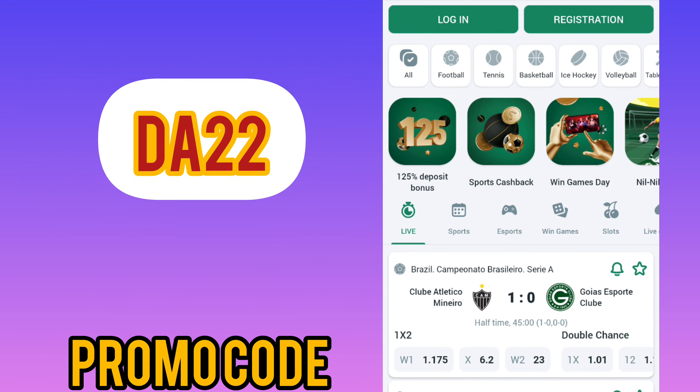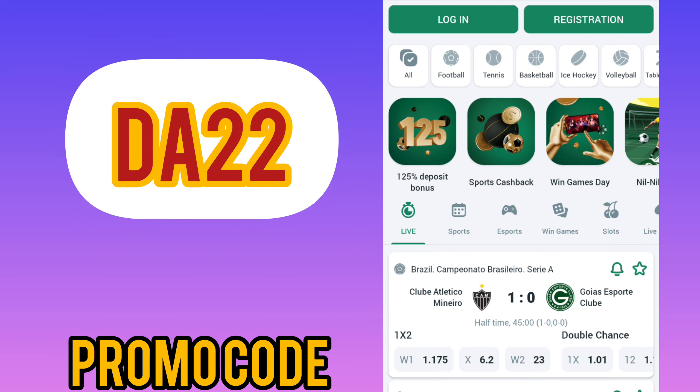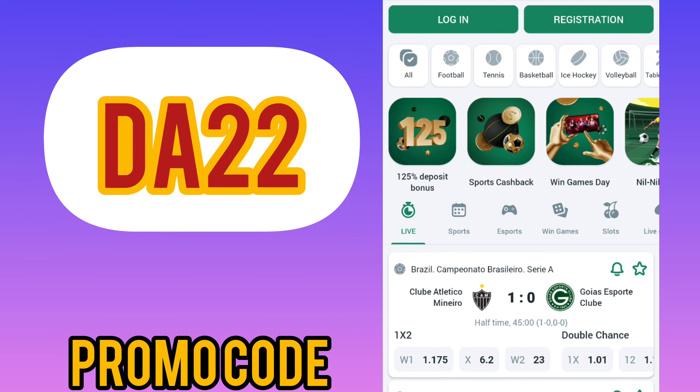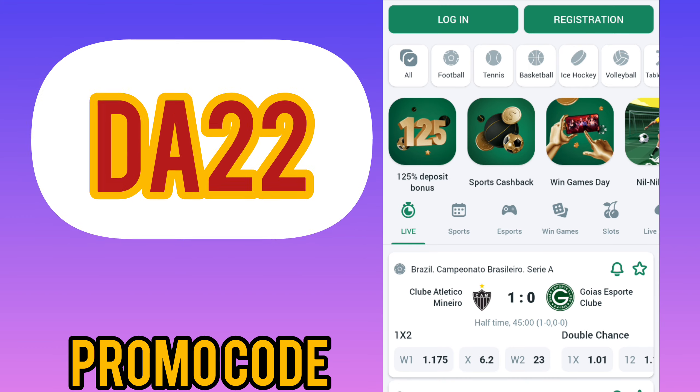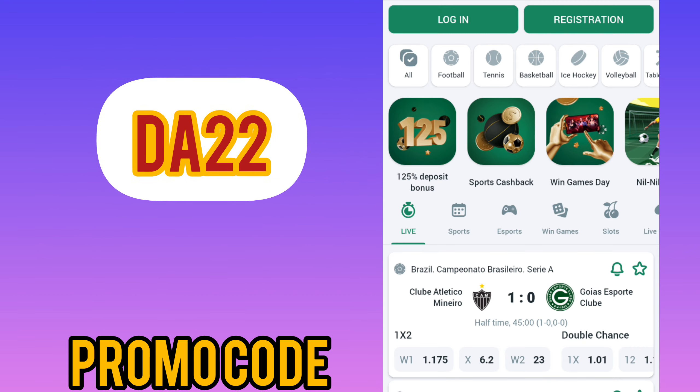Greeting to our channel, dear viewers and subscribers. Today I will show you how to correctly activate the promo code and help you get the biggest bonus.